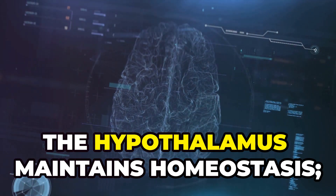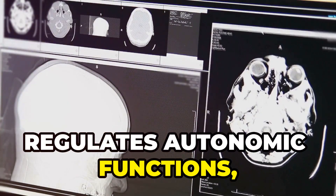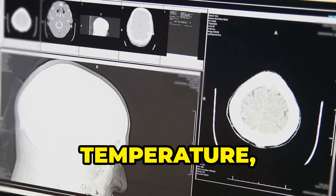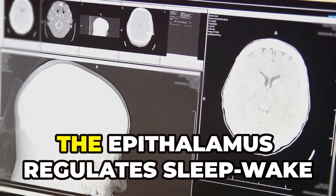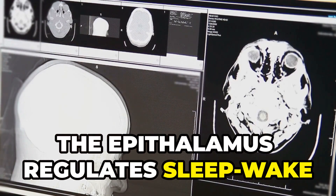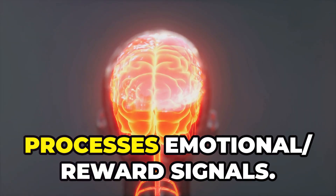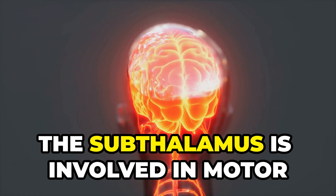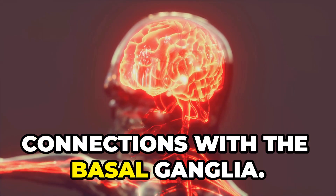The hypothalamus maintains homeostasis and regulates autonomic functions, the endocrine system, hunger, thirst, temperature, emotions and circadian rhythms. The epithalamus regulates sleep-wake cycles via melatonin secretion and processes emotional reward signals. The sub-thalamus is involved in motor control and movement regulation through connections with the basal ganglia.